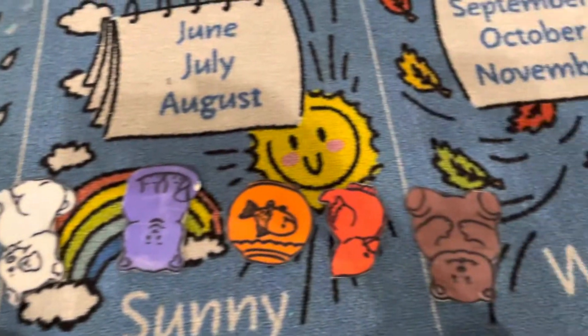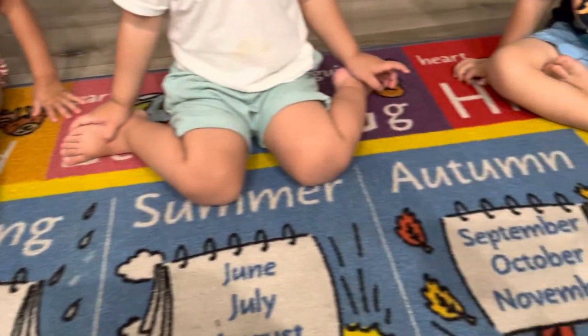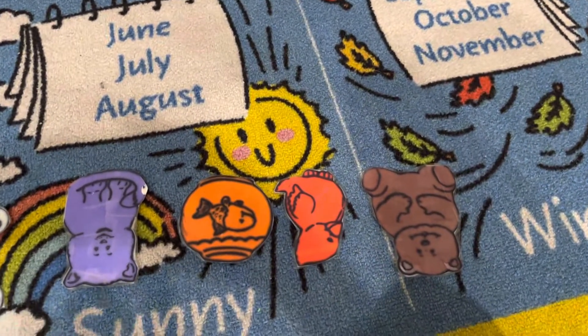Blue horse, blue horse, what do you see? I see all the children looking at me. I know the children. I did it a little backwards — it's supposed to go this way. I just noticed, so sorry.